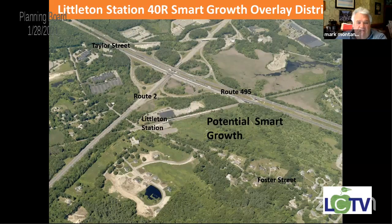This is the map of where we're talking. It's the land right beside the old Nordblum property, right next to the parking for the train station. There's 495, there's Route 2, the train station's right where it says Littleton Station in the middle — that's the property we're talking about.